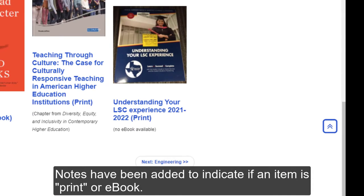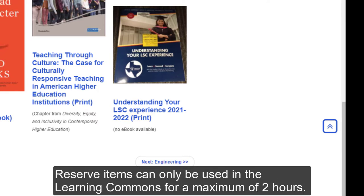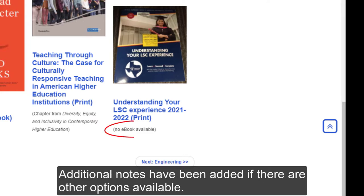Notes have been added to indicate if an item is print or ebook. Print items are available for checkout using your Lone Star student ID. Reserve items can only be used in the Learning Commons for a maximum of two hours, and additional notes have been added if there are other options available.